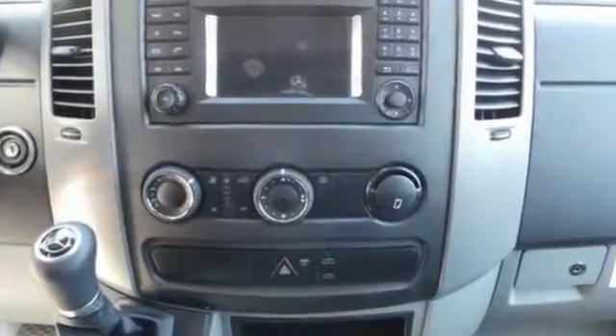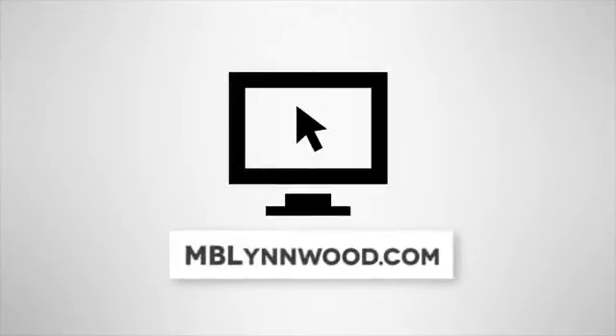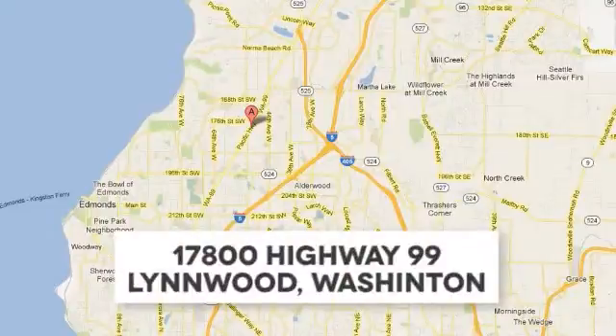Come see it today. Call us at 425-673-0505, online at mblynwood.com or stop in and visit at 17800 Highway 99.